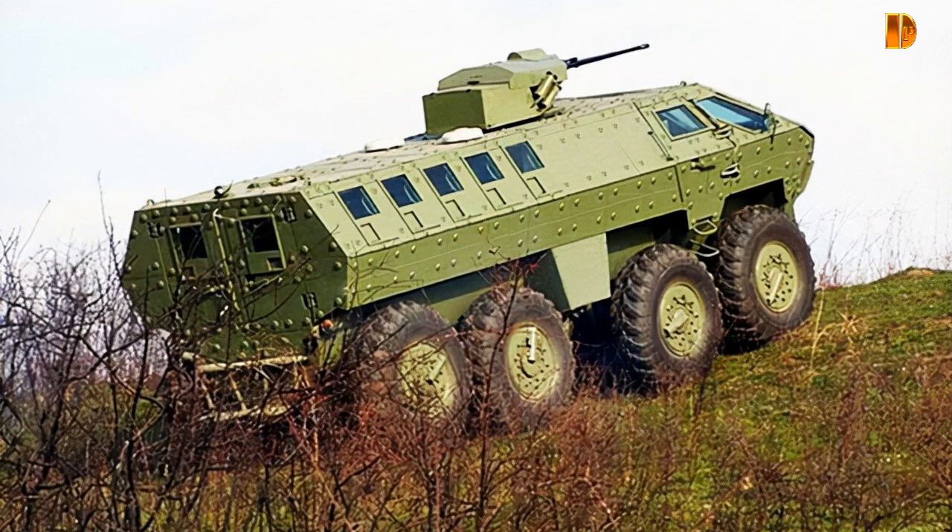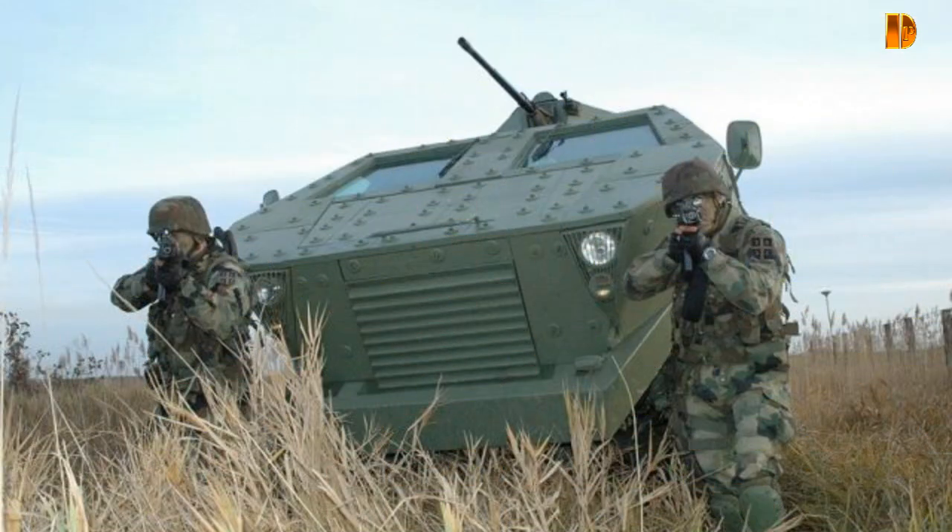The chassis is a simple redesign of the TAM150 truck that has evolved to include a completely modified hull in 4x4 and 8x8 configurations, with the addition of armor and dozens of structural improvements.